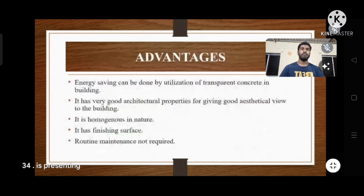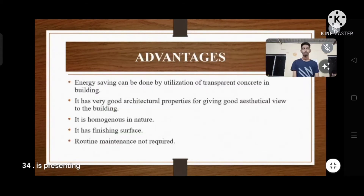Now Yash Bhatkar will explain the next slide. My name is Yash Bhatkar from Ghada Institute of Technology. The advantages of light transmitting concrete: energy saving can be achieved by utilizing transparent concrete in buildings. It has very good architectural properties giving an aesthetic view. It is homogeneous in nature, has a finished surface, and routine maintenance is not required.